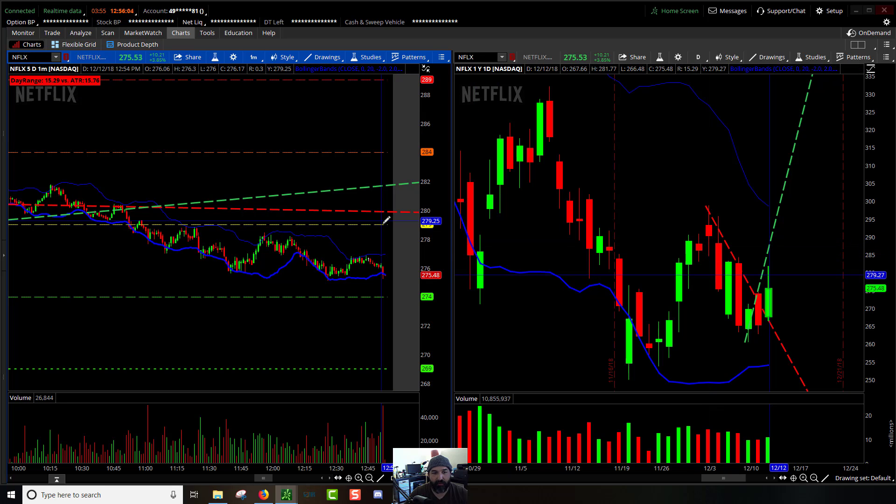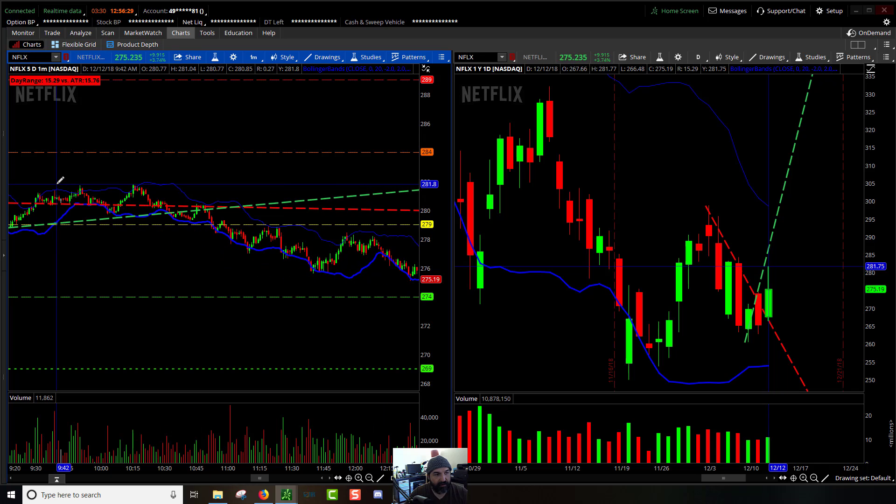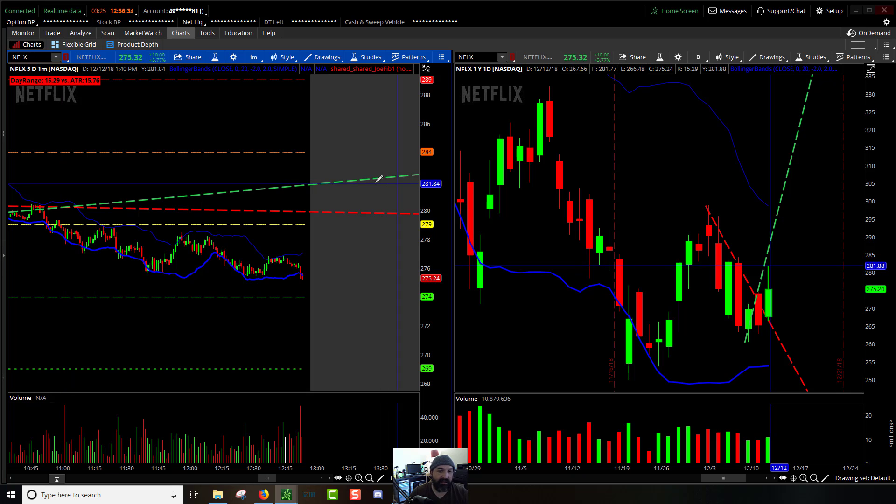Comparing the Fibonacci to the daily chart, you can see the 200% extension — really wasn't clear other than right up in here where you can see some resistance. On the higher side you get one here too, but really no clear-cut guidance on what to expect. All in all Netflix had a lot of range today; it was just hard to pick out where to get your entries and exits.